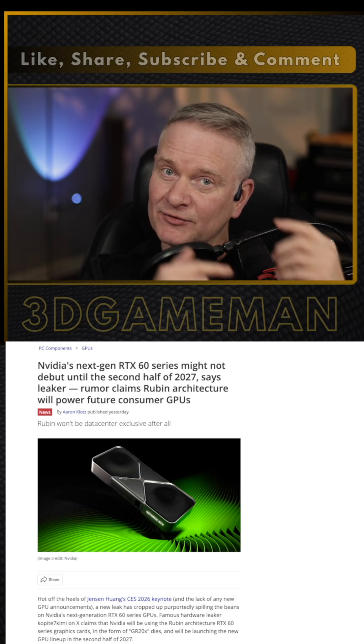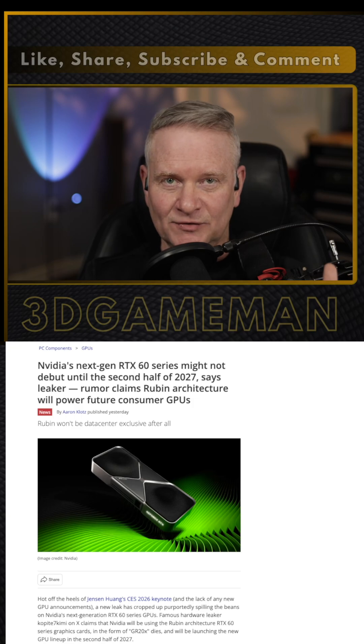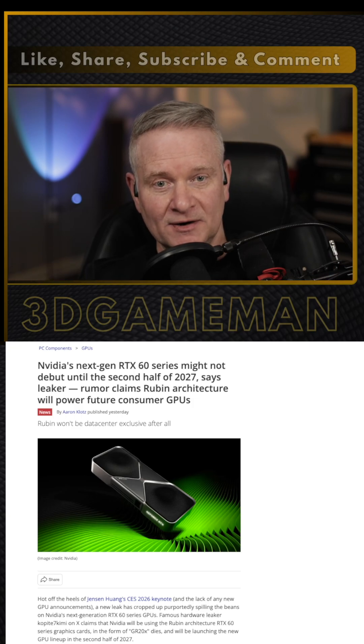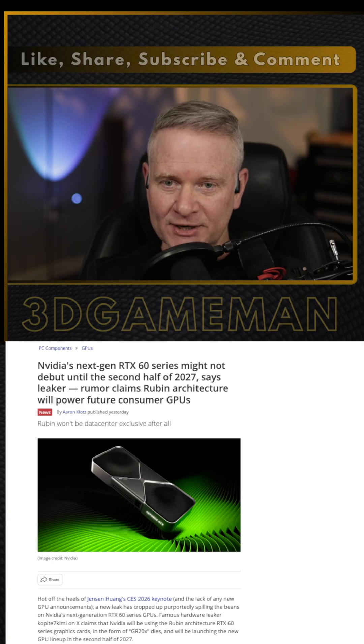NVIDIA is thinking maybe they can use this for gaming, and this is exactly their plan — to repurpose this data center architecture. The Rubin GPX accelerator card contains unused graphics blocks, which indicates the architecture does indeed support 3D rendering.